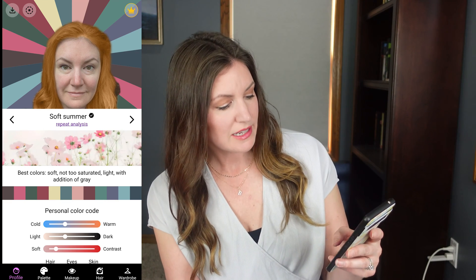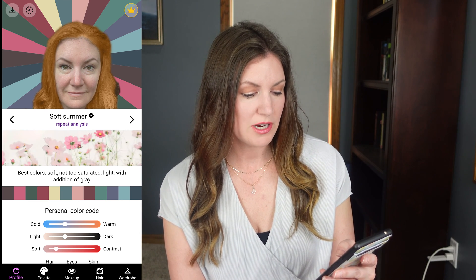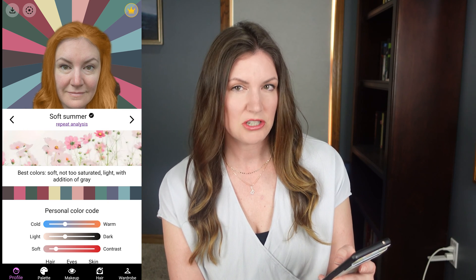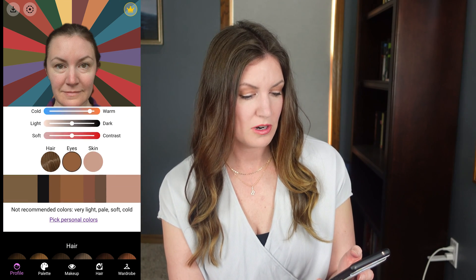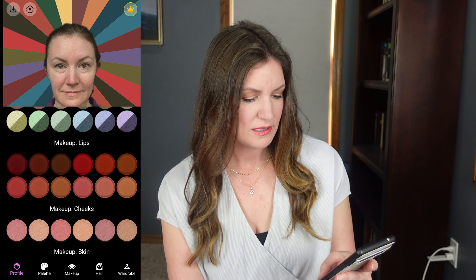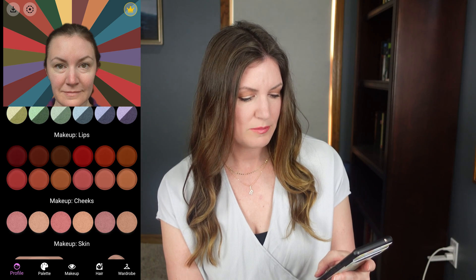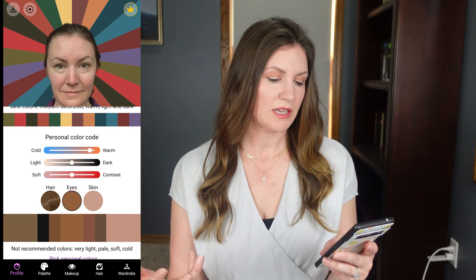So it's looking like warm autumn or soft summer. The results for soft summer say my best colors are soft, not too saturated, and light with the addition of gray. Meanwhile, warm autumn says medium saturated, warm, light, and dark. They both say light colors, but autumn adds dark, and I can handle some medium saturation. Most of the people on TikTok said summer.